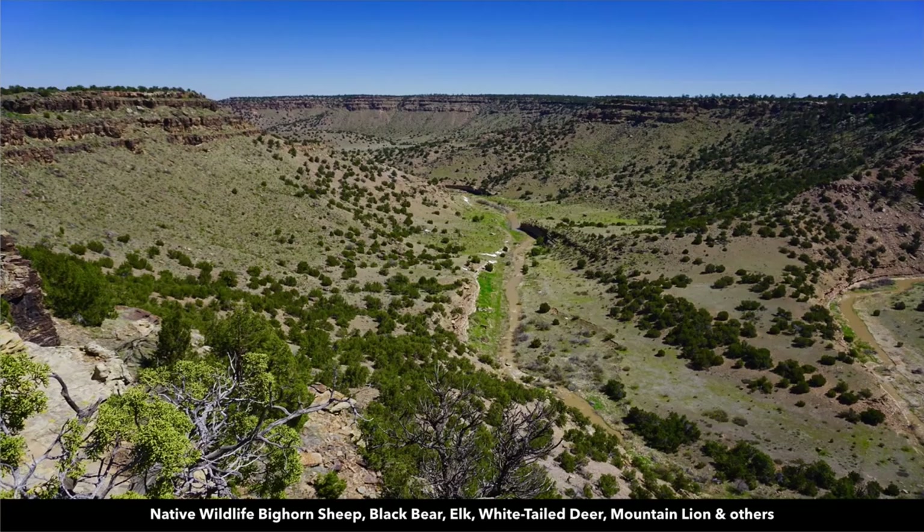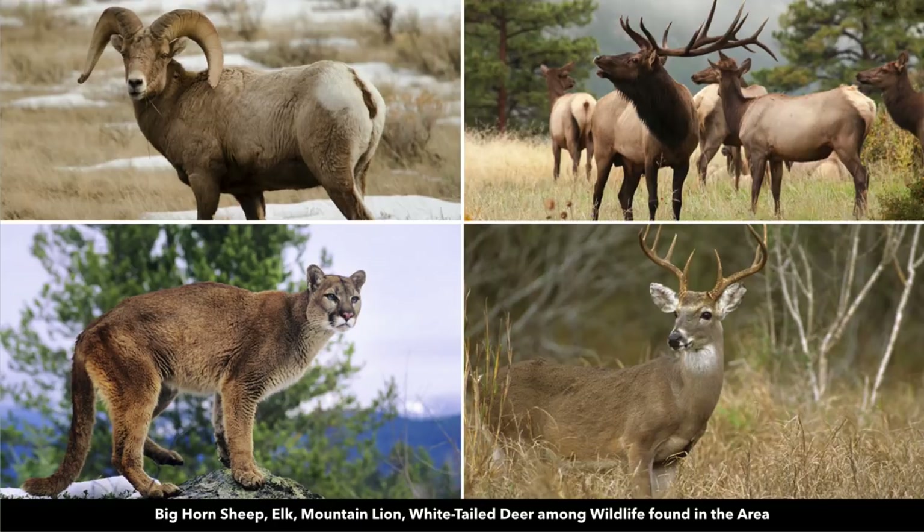This area is rich in native wildlife and is desirable for hiking, hunting, horseback riding, photography, and bird watching. Some of the wildlife in the area includes bighorn sheep, elk, mountain lion, and whitetail deer.